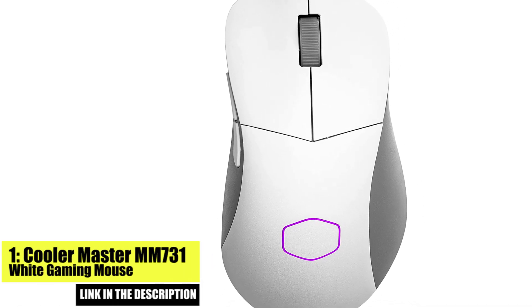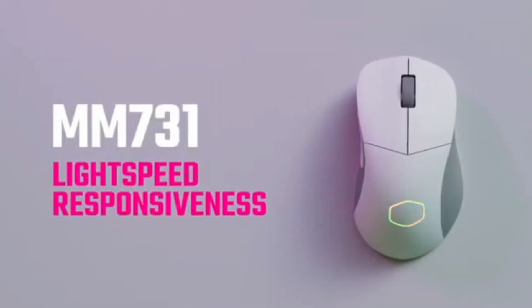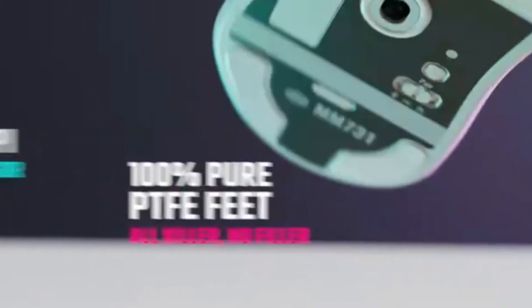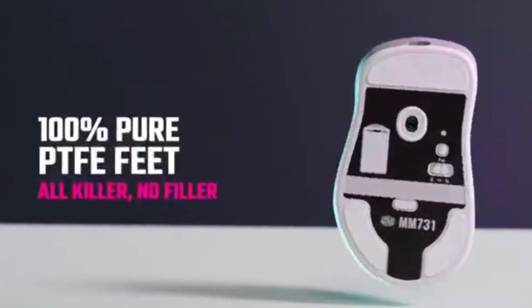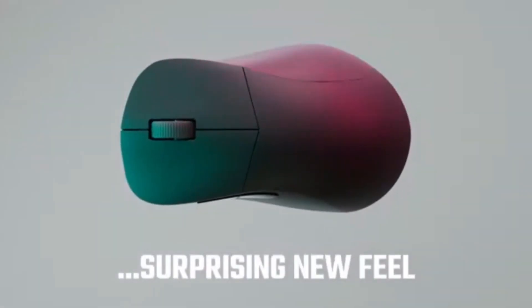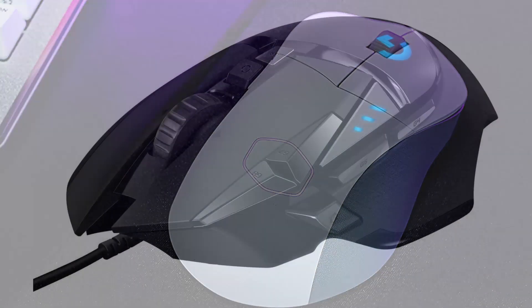Number 1. Starting off our list is the Cooler Master MM731 White Gaming Mouse. This mouse features an ergonomic design and a lightweight build, making it comfortable to use even during long gaming sessions. It also boasts an adjustable DPI range of up to 16,000, allowing for quick and accurate movements. The mouse also features customizable RGB lighting, making it a great choice for those who want to show off their style.